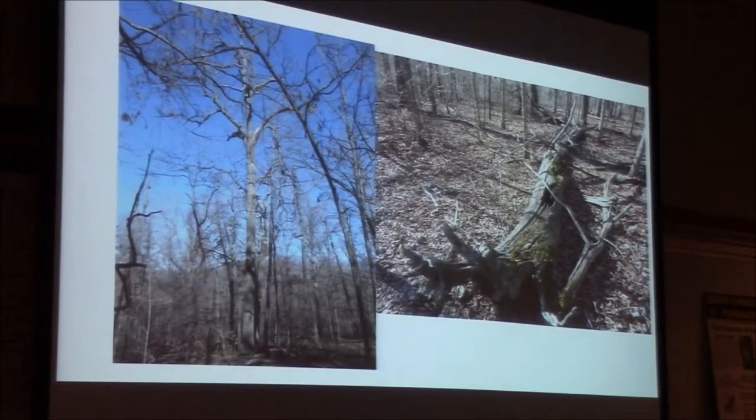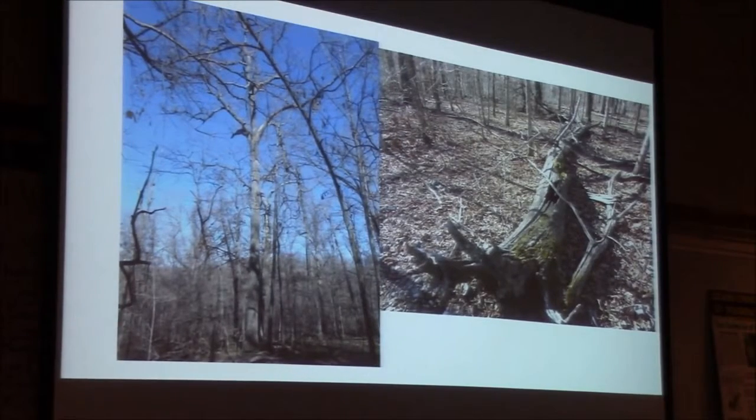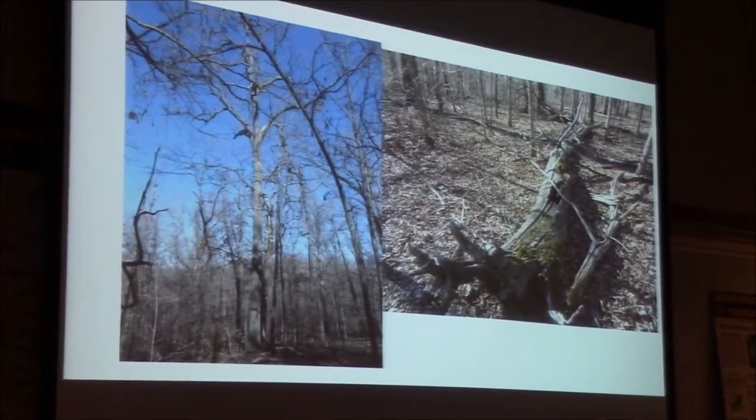One thing I have been doing is trying to figure out exactly what old-growth chinkapin looked like. Here's a site where I think we have our best candidates. On the right is a fallen old blight-killed chinkapin log, about two feet in diameter and about 45 feet in length — and of course the top isn't present.